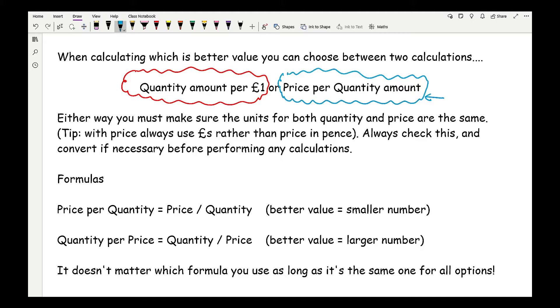Next time in a supermarket, I recommend you check that out. Either way, you must make sure that the units for both the quantity and the price are the same. If your quantity is in kilograms and grams, you need to convert them so they're both the same. With price, it should either all be in pounds or all in pence. A good tip is to always convert pence into pounds — so even if it's 19 pence, convert it. Always check the units are the same before performing any calculations.